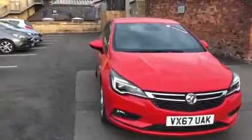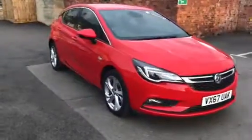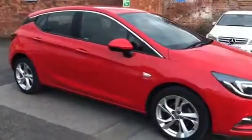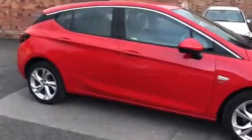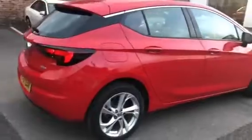Welcome to Bailey's Vauxhall Stroud. Here today we have a Vauxhall Astra 1.4 Turbo SRI Automatic, finished in Power Red. It's on a 67 plate registration and it's done just under 9,000 miles. This is a Network Q approved car and will come with the remainder of the manufacturer's warranty.